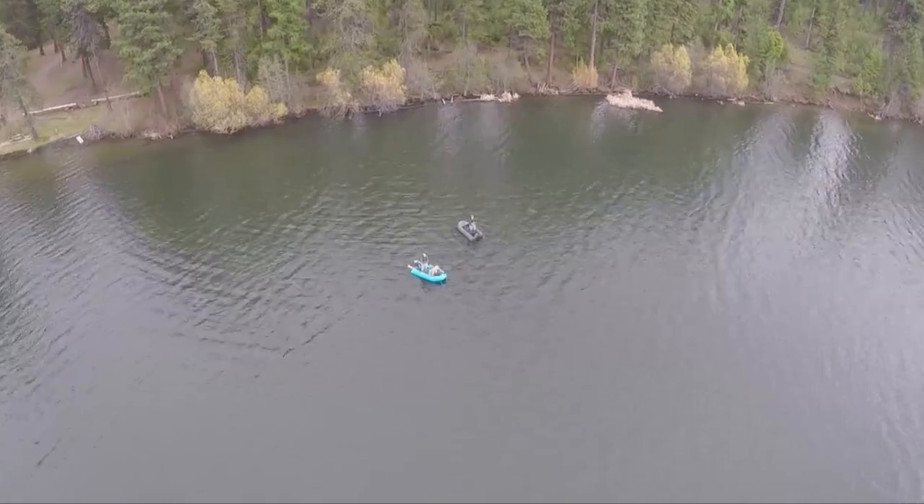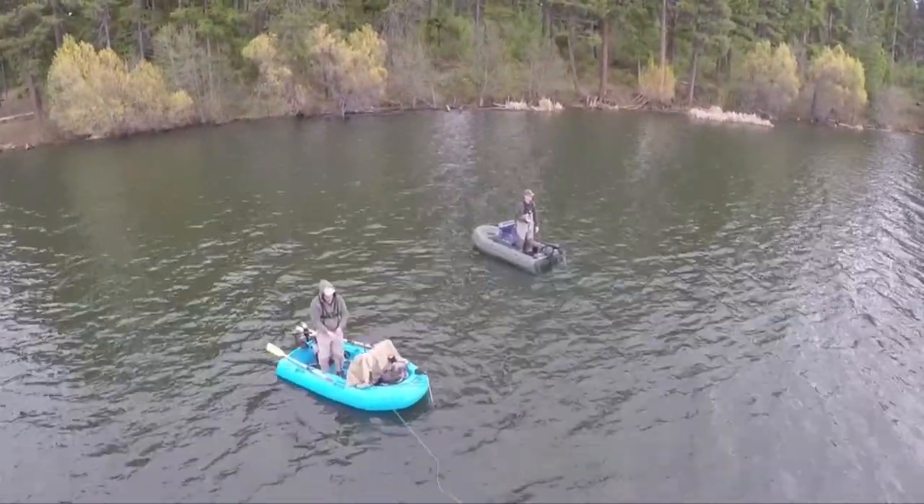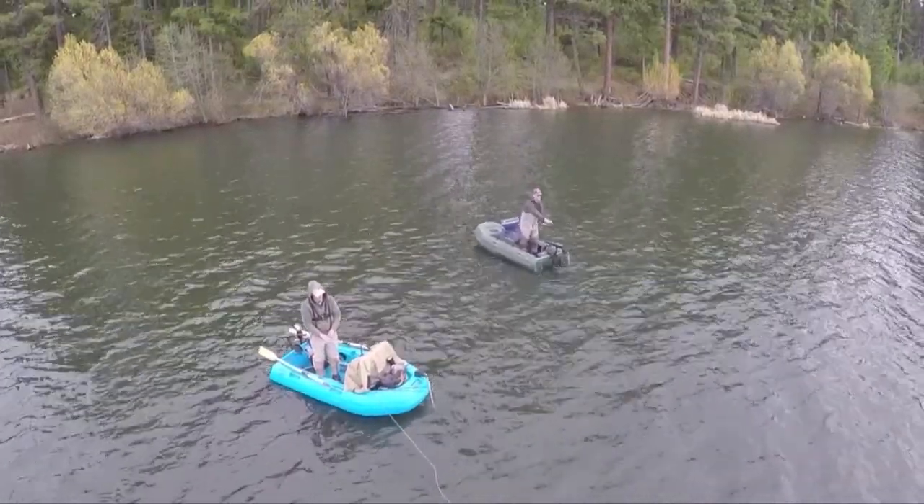I was out in deeper water trolling a small carry special, but I saw Steve was just knocking them dead on chironomids, so I headed that way. I switched from trolling a fly to anchoring up, put a blood worm under a strike indicator, and I started getting fish.